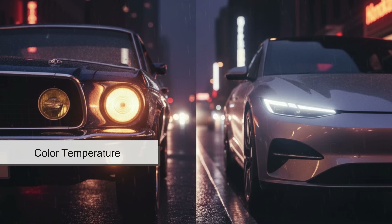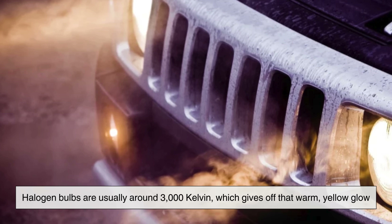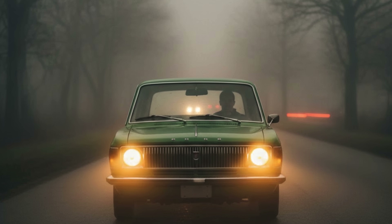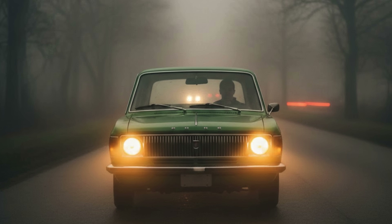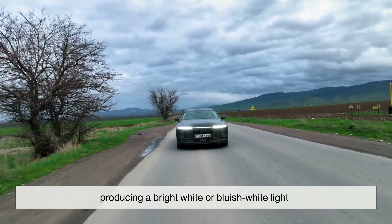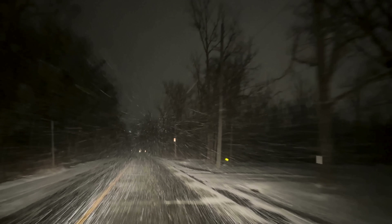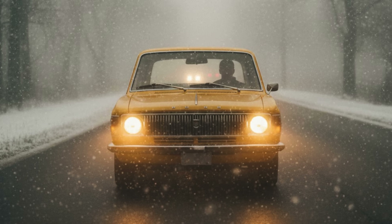Now let's talk about color temperature — the color of the light itself. Halogen bulbs are usually around 3,000 Kelvin, which gives off that warm yellow glow. It's softer on the eyes and works surprisingly well in foggy or rainy conditions because yellow light tends to scatter less. LEDs usually range from 5,000 to 6,500 Kelvin, producing a bright white or bluish-white light. This gives great visibility and a modern look, but in heavy rain or snow, white light can reflect back more, reducing contrast. That's one reason some drivers still prefer halogens for rough weather conditions.